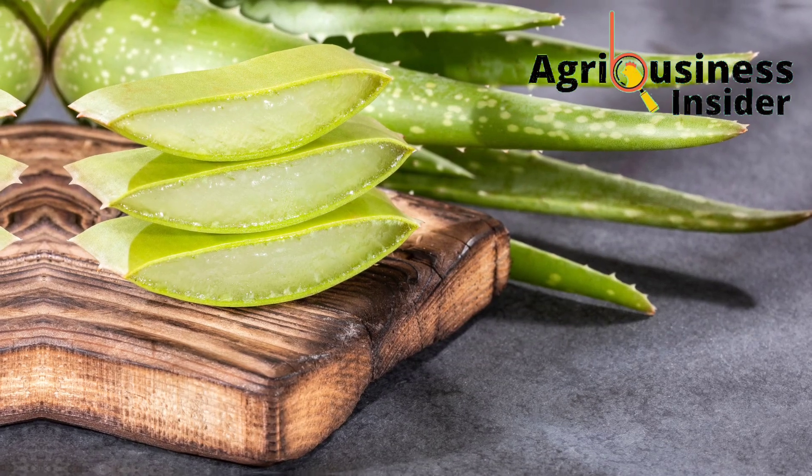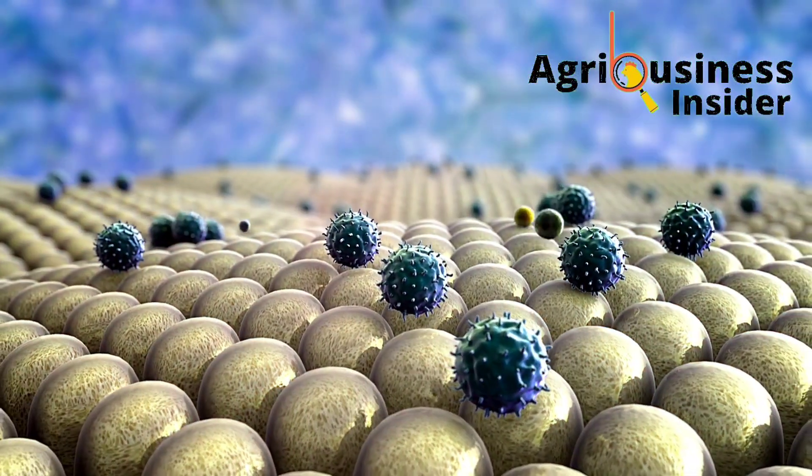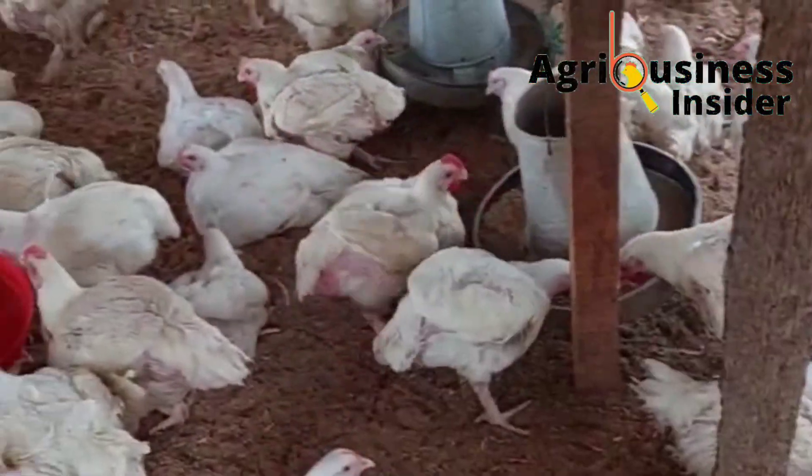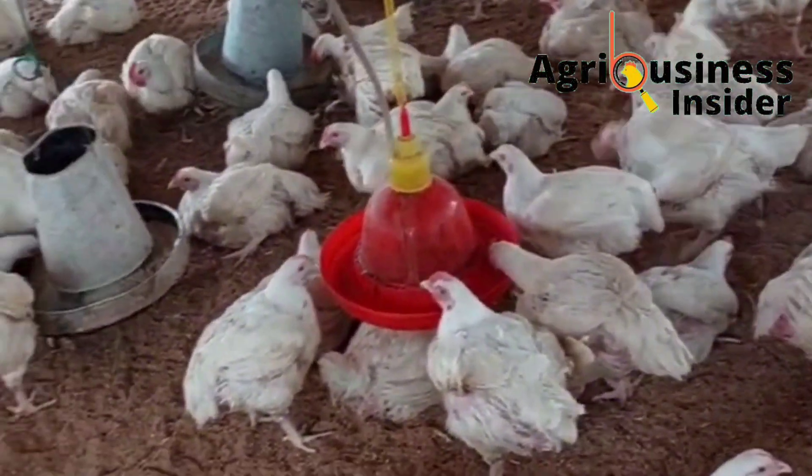Aloe vera also helps to boost immunity, which increases broiler resistance to infections, and this in turn helps to improve the overall growth performance.